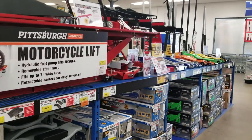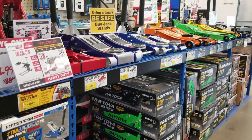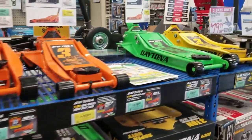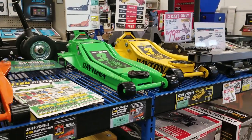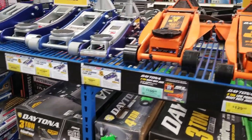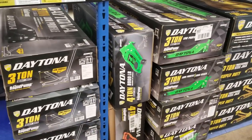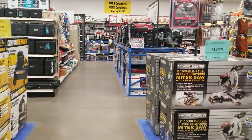Look at all those colors — especially the green, black, and orange on those jacks. Those are some nice colors. Harbor Freight really stepped it up on these jacks. Their Daytona jacks are real good quality, which is why they expanded their color and style options. I gotta get my hands on one of those green ones eventually — once I save up $100 to $120 to spend on a jack. Maybe I'll do a review once I get it.